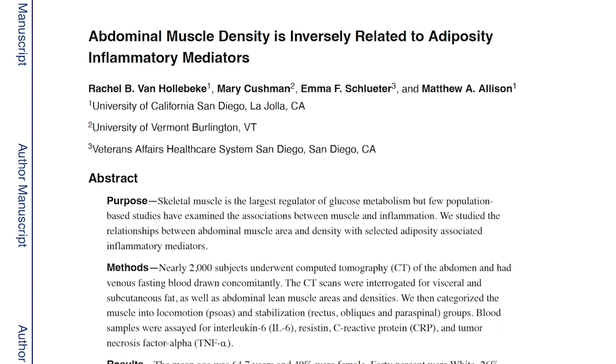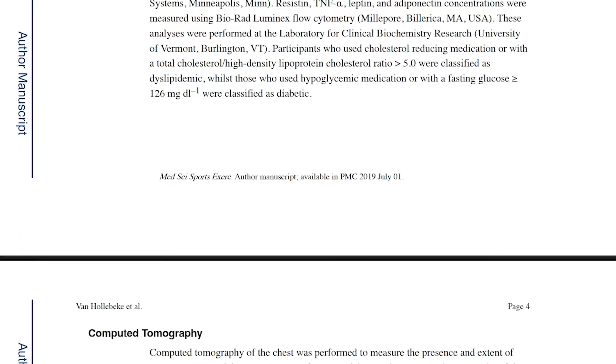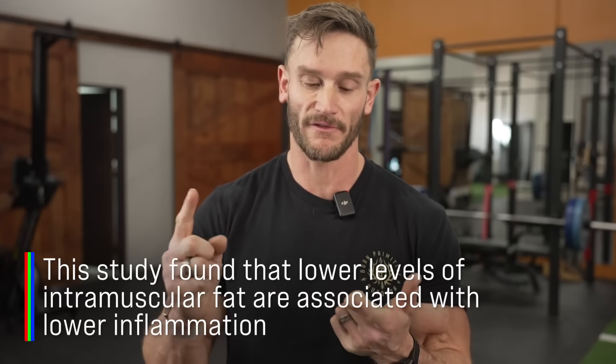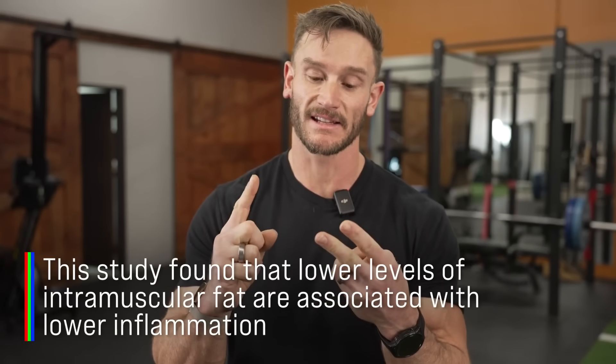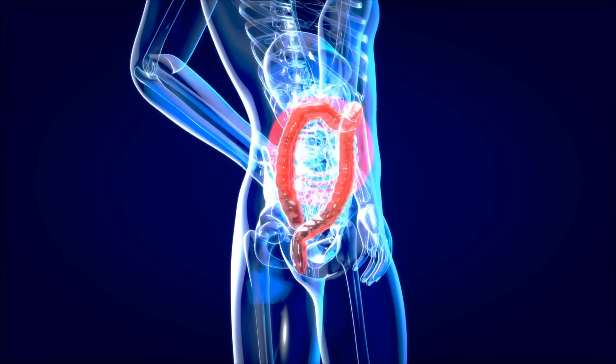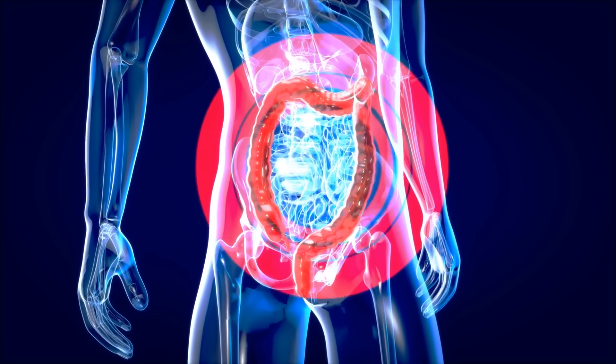Another study in Medicine and Science in Sports and Exercise found that the less intramuscular fat, the less inflammation. What do we know about insulin resistance? We know it affects the mitochondria, the pancreas, and overall fatty acid metabolism — but we also know it's an inflammatory condition. When inflammation is elevated, it's going to impede the insulin signal even more. So when we have high levels of myosteatosis, we are creating an inflammatory state where that signal could potentially be disrupted even further.